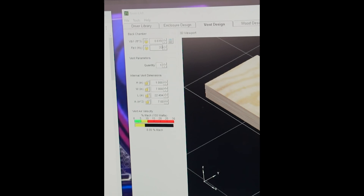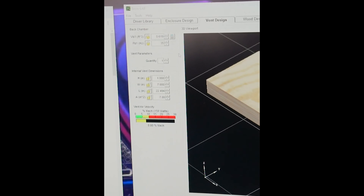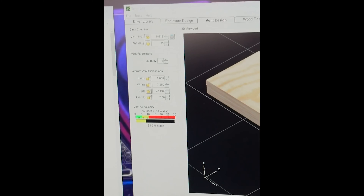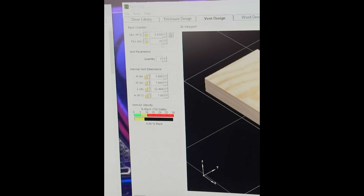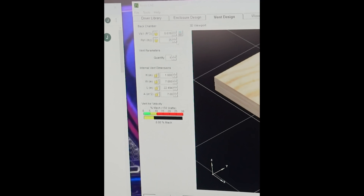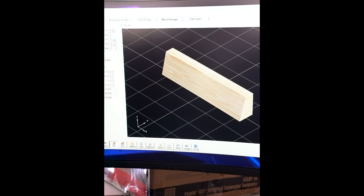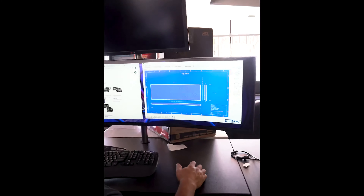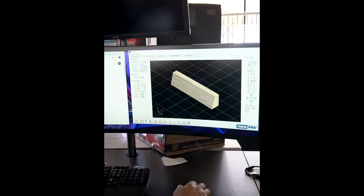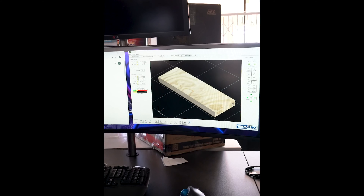We don't want to go too low on this one because it's such a small woofer that it's not going to handle 32 Hz and things like that. Going up on the tuning frequency, you're going to get a little bit more bass at a regular or lower frequency. This is the box design — this is going to be the shape. We have all the dimensions now: how tall, how deep, and all that. This is a nice tool for us to have. That way we can predict how this box is going to sound, and one of the most important things is getting the right tuning frequency with the port.